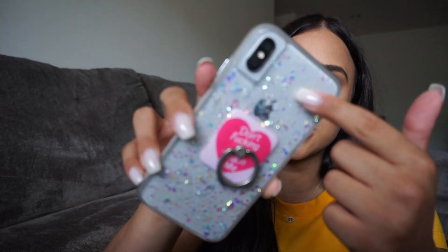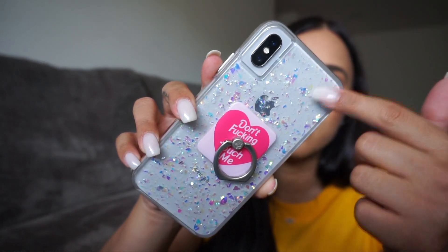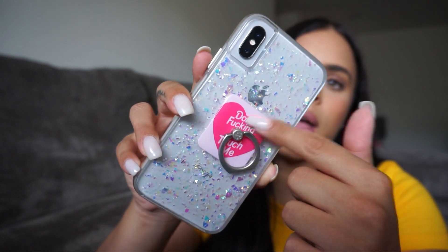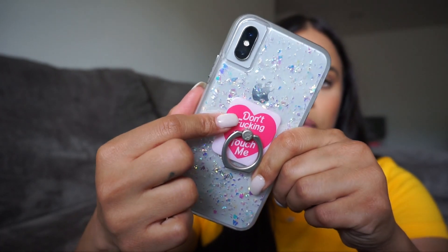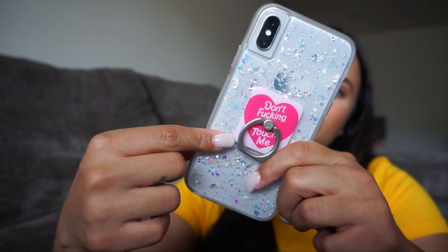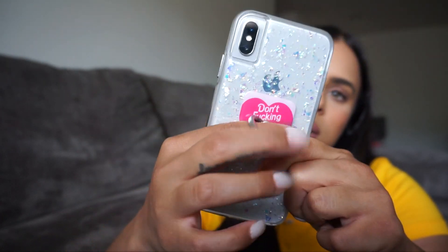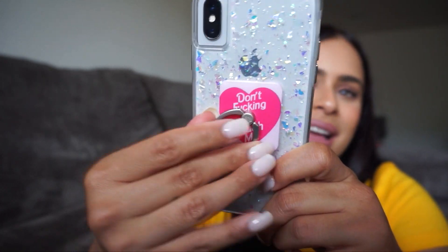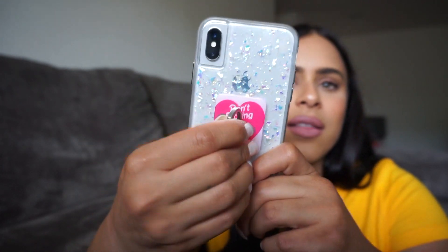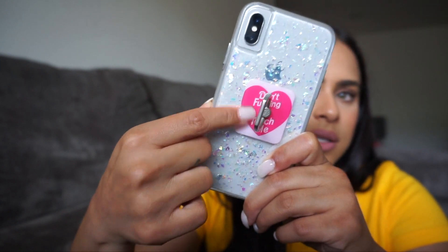Another product is not beauty related, but I want to share it because I love getting cases from Velvet Caviar. This case is so pretty — it's a clear case with holographic little flakes. And this grip attachment in the middle of the phone is also from Velvet Caviar. Instead of a pop socket, they have these ring-style grips which I really like because it's a lot more discreet. Both pieces are from Velvet Caviar and I just stuck the grip onto the clear case.